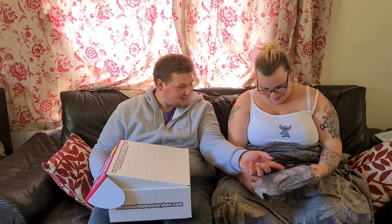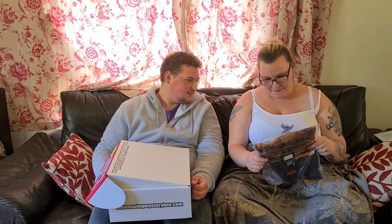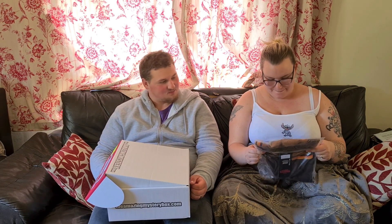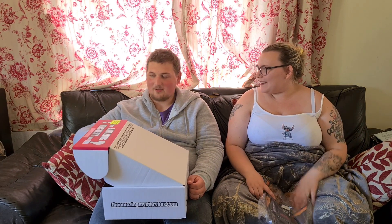Oh my god, is that Steve? That is Steve! But in like animated cartoon — it's just his hair. Pretty cool. Matches Steve the Bunny Rabbit.